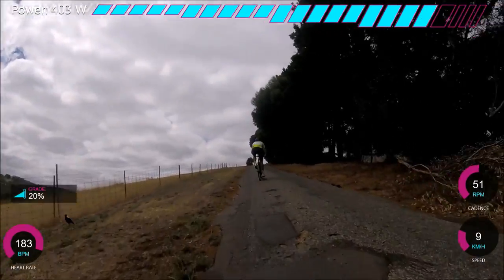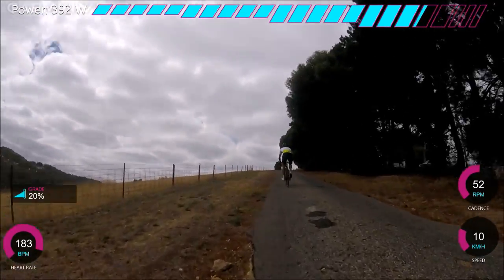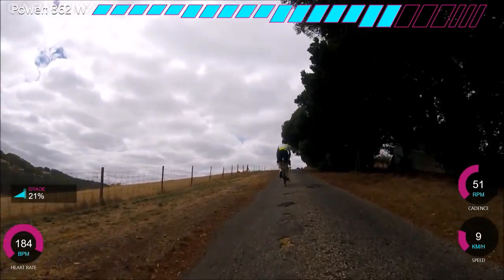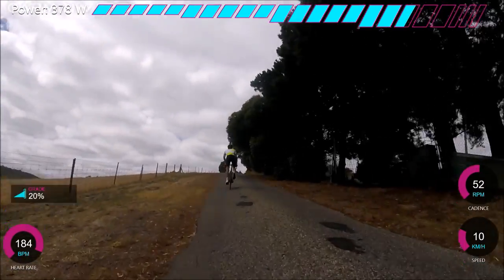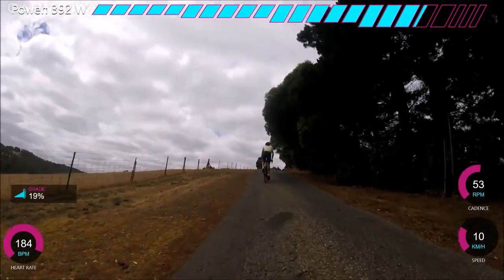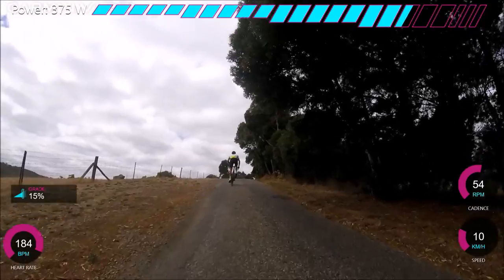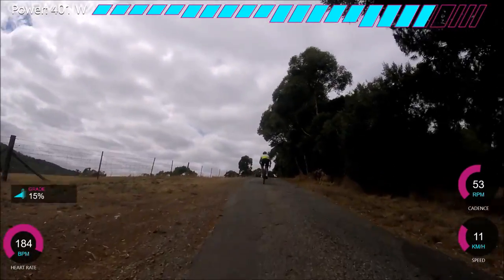He's getting a power meter soon, guys. When he gets a power meter, I think the internet will be broken because of the numbers he'll put up — people will just go crazy. It's still 20%, up to 21 now, then it backs down a little bit and starts to flatten off.